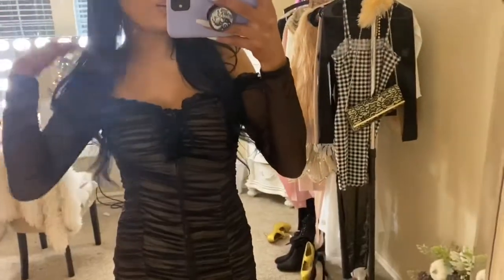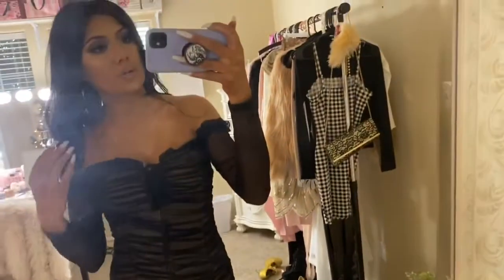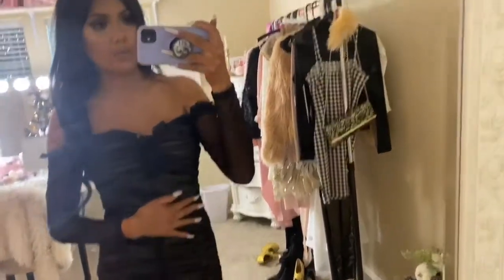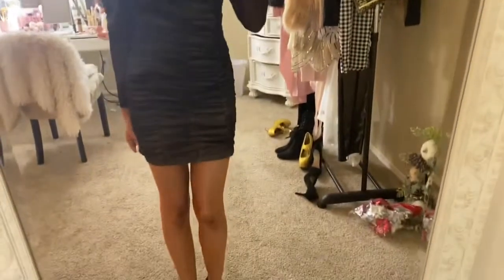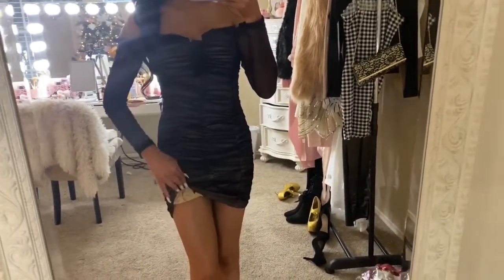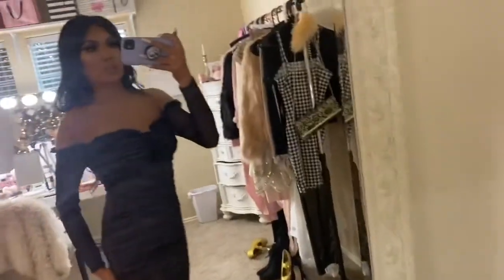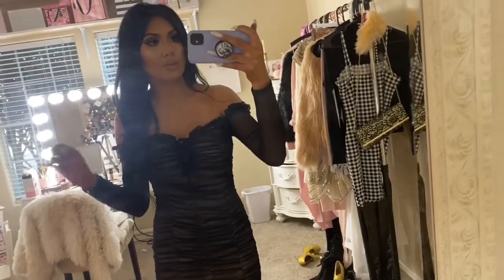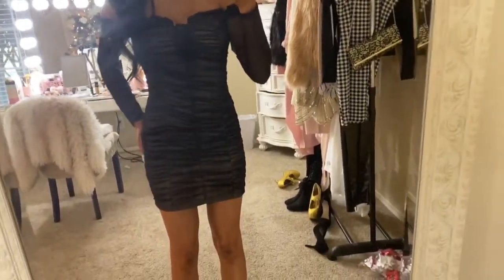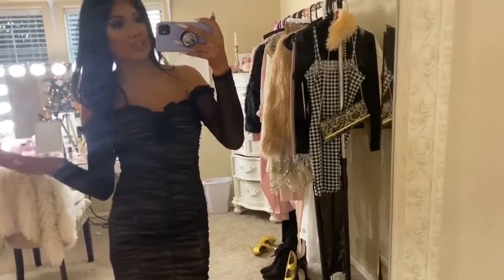So this was the original outfit I was going to wear before I found out it was a casual party, so I'm going to change. But this is a good option for a semi-formal party or somewhere nice. I got this dress from Fashion Nova — it was on sale during their Black Friday sale, 50% off, so I got a really good deal. It's a black ruched dress with a little nude detail on the other side, and I got the heels from there as well. I'm bummed I'm not wearing it but I'll find somewhere else to wear it!